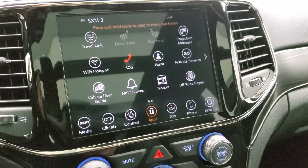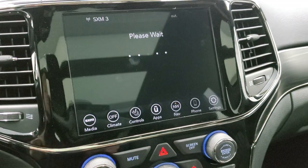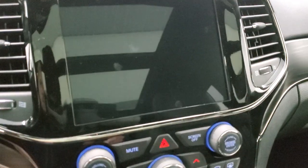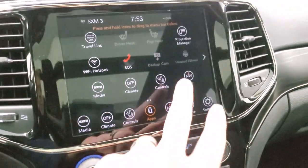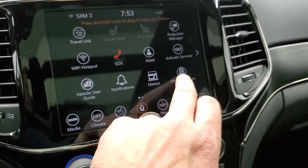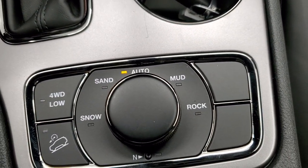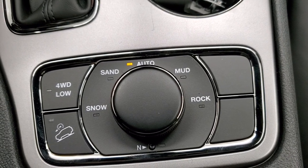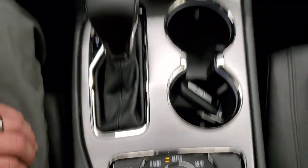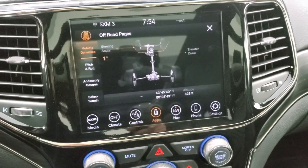We actually did a demo with Android Auto on an 8.4 — if you want to check that out, it's in the upper right-hand part of the screen. You also get off-road pages, which is pretty cool. The vehicle does have the QuadraTrac 2 system with snow, sand, auto, mud, and rock terrain modes. You do get a neutral setting for flat towing, downhill assist control, and four-wheel drive low. Those off-road pages are pretty cool — you can check out your steering angle right there.